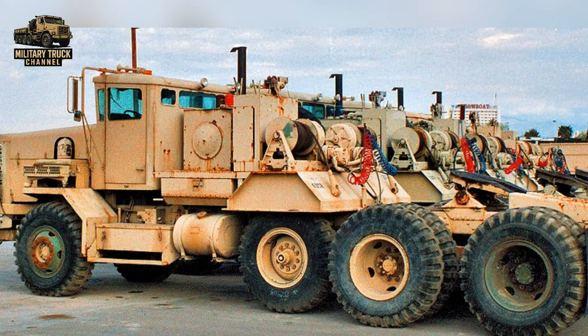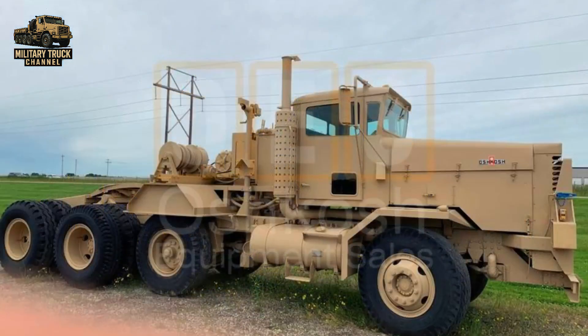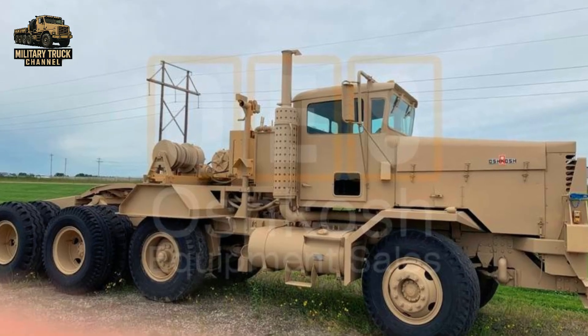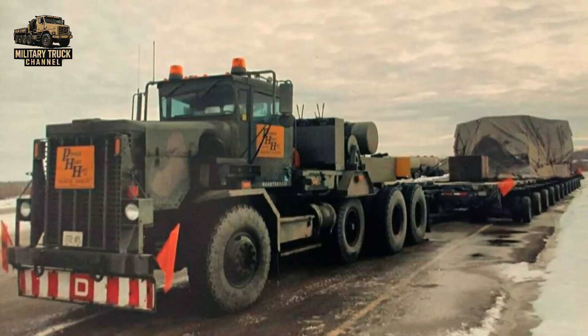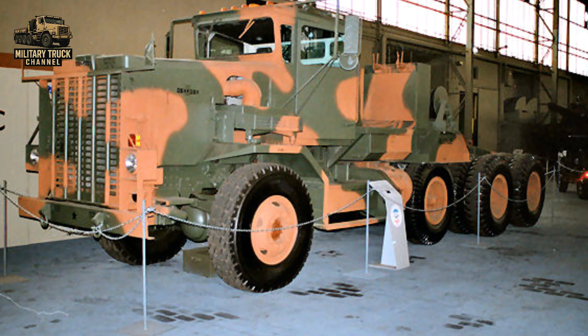Even though it was eventually retired, the M911 remains a legendary truck. It bridged the gap between older Cold War transporters and the modern heavy haulers of today. Many retired units can still be seen in civilian heavy haul service, museums, or military vehicle collections around the world.